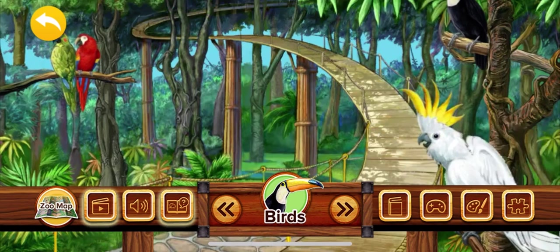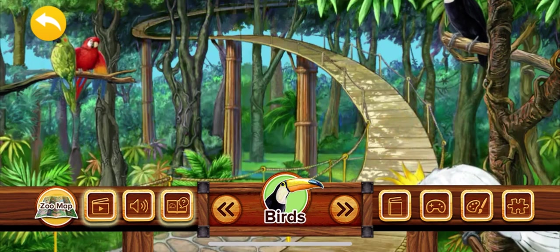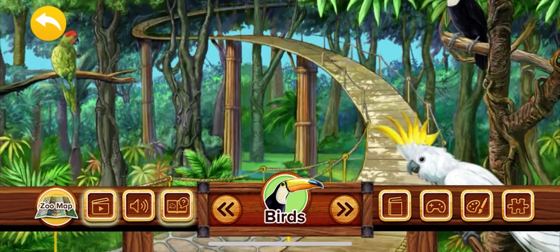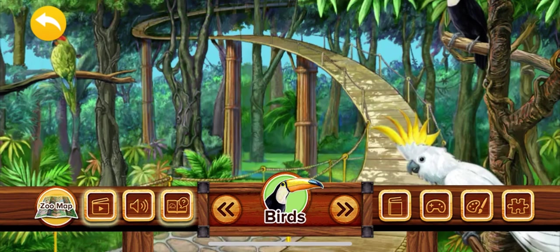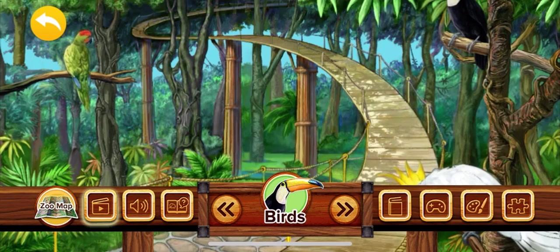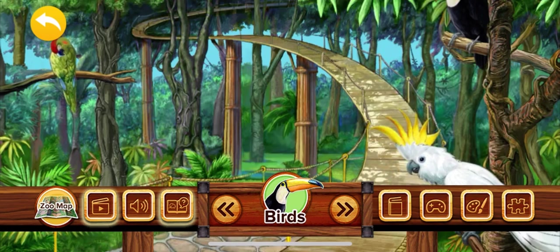The tropical rainforests of South and Central America are filled with colorful flowers, plants, and birds. All the tropical birds of the rainforests live in groups called flocks. Living in flocks helps keep the birds safe from their predators.